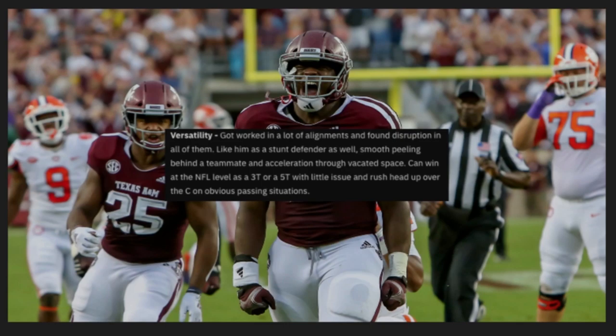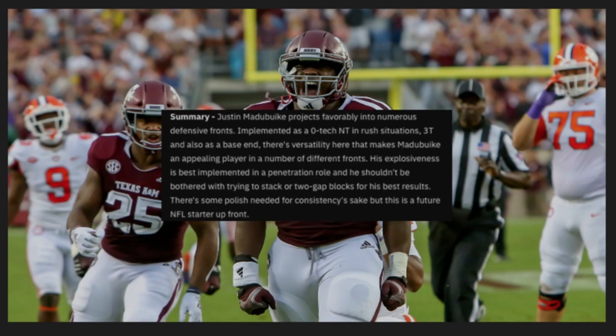He lines up at zero, one, and three, and found disruption in all of them. He's a good stunt defender as well, smooth peeling behind a teammate and accelerating through a vacated space. Can win at the NFL level as a 3-tech or 5-tech with little issue, and rush head-up over the center in obvious pass situations. He projects favorably in numerous defensive fronts — implemented as a 0-tech nose, 3-tech, and also a base end. His explosiveness is best implemented in a penetration role. There's some polish needed, but this is a future NFL starter.